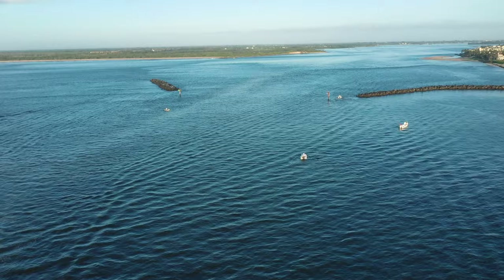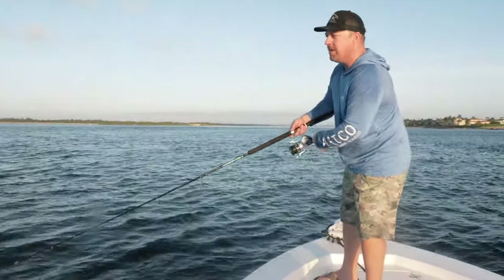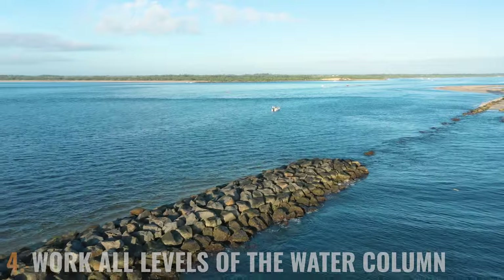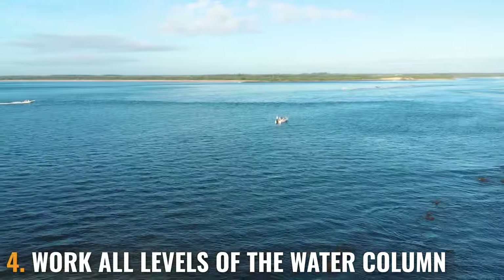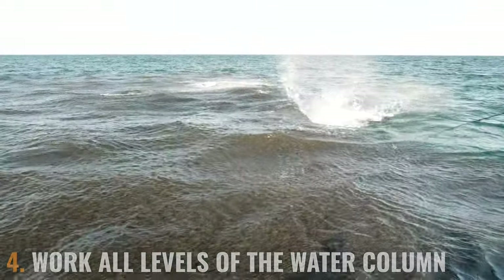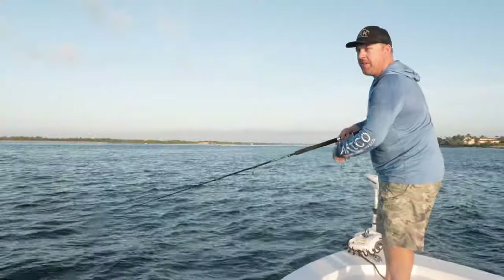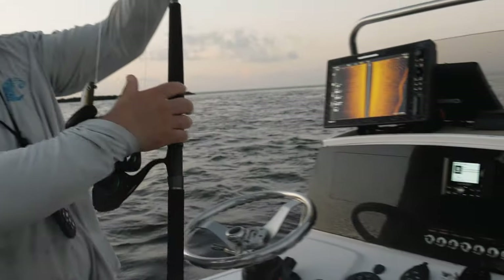The tarpon are sitting here staged with their heads facing into the current, so our goal is to have that bait sweep right by their nose and hopefully trigger that reaction strike as it goes by. You can experiment with the depth by allowing the bait to sink less or more. We're in 25 feet of water. We do see fish active on the surface, but a lot are holding mid-water column. Allowing the bait to sink for five, six, or seven seconds can get you down deeper and target fish lower in the water column.